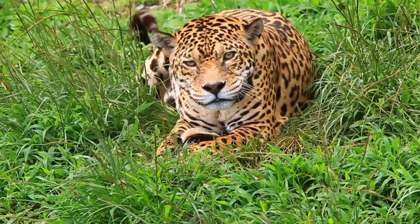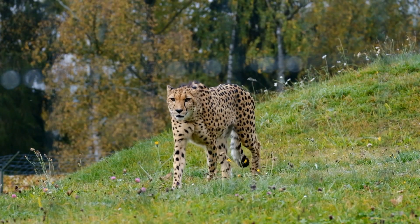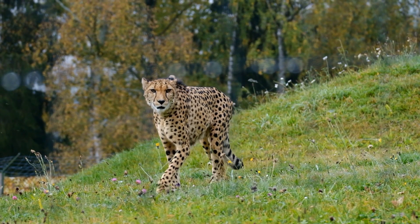The cheetah occurs in a variety of habitats such as savannahs in the Serengeti, arid mountain ranges in the Sahara, and hilly desert terrain in Iran.